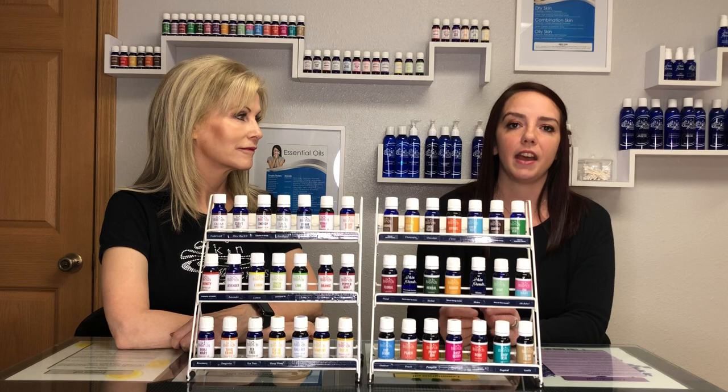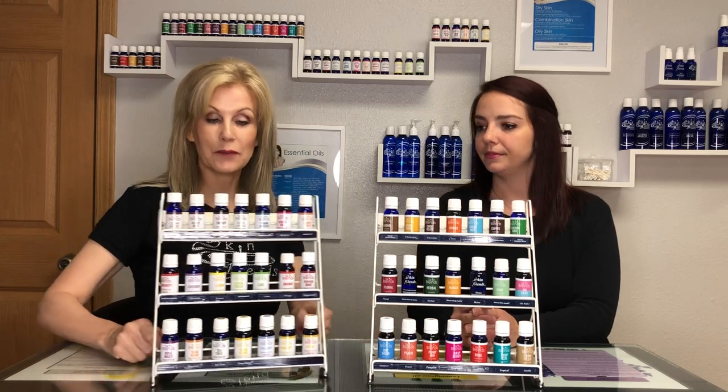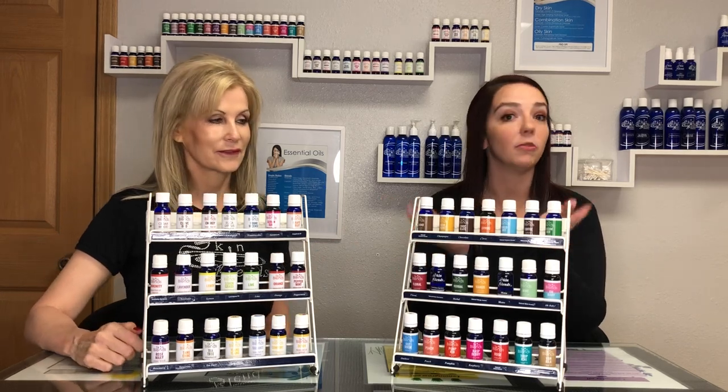All orders over $50 will receive entry into our giveaway. One lucky winner will win this rack with 30 essential oils, and the other lucky winner will win this rack with 30 aromas on it.